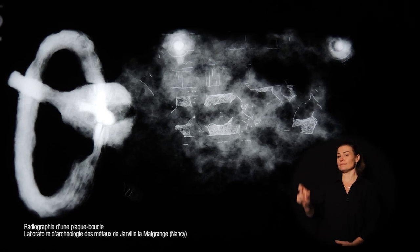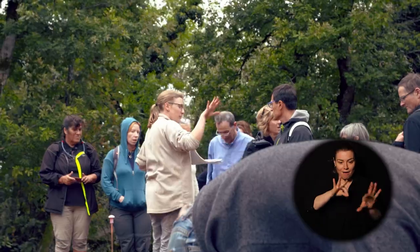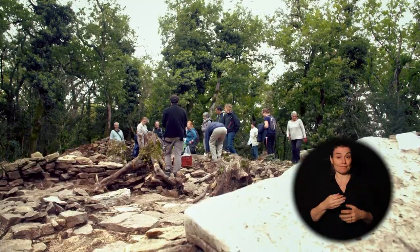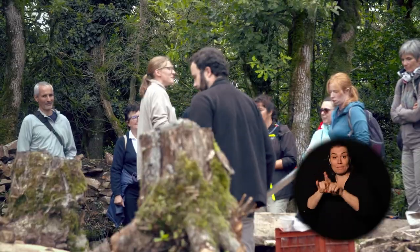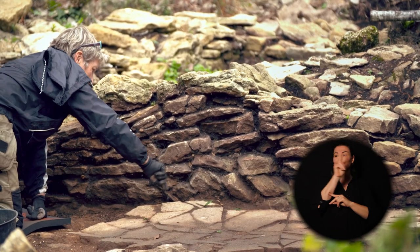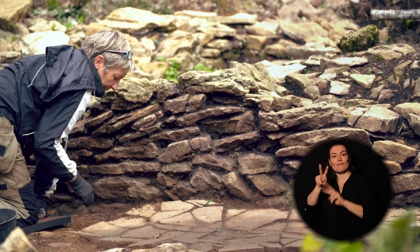Le rôle premier de l'archéologue, c'est de toujours restituer le patrimoine, l'histoire qui sort de terre, et la restituer au public, à travers une exposition en cours de fouille, ce qui est tout à fait exceptionnel et très intéressant pour les habitants ou les gens de passage. Ils ont la possibilité de voir à la fois un chantier de fouille et l'exposition en cours.